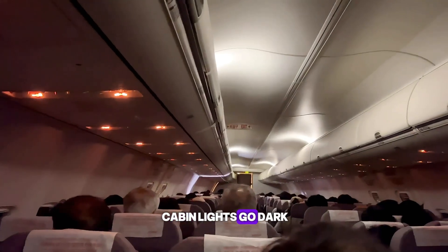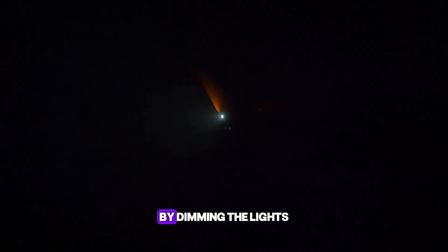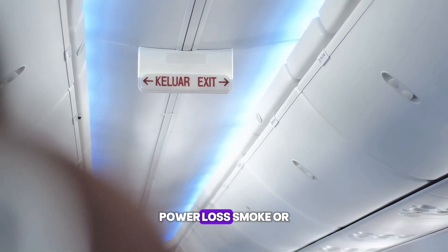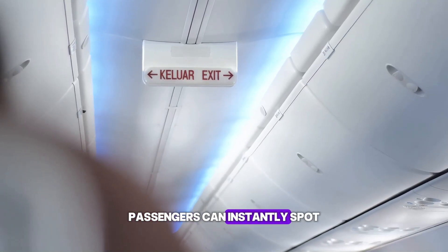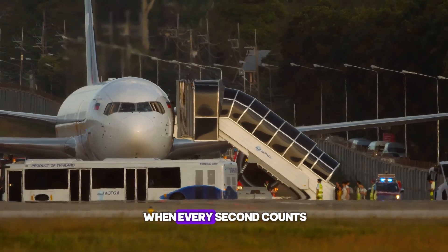Ever notice how the cabin lights go dark during takeoff and landing at night? It's not for mood lighting — it's actually a safety trick. By dimming the lights, your eyes adjust to the darkness ahead of time. So if something goes wrong — power loss, smoke, or an emergency evacuation — passengers can instantly spot the glowing exit signs. No delay, no fumbling, just a faster escape when every second counts.